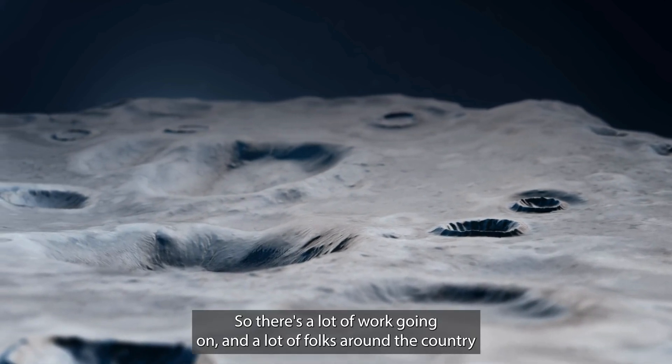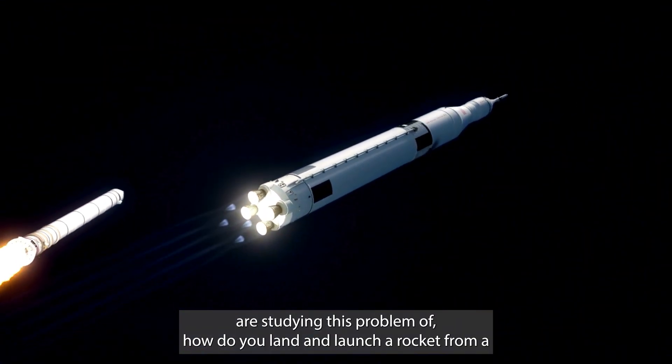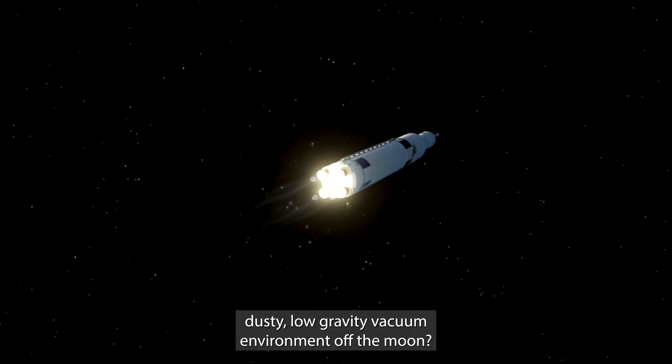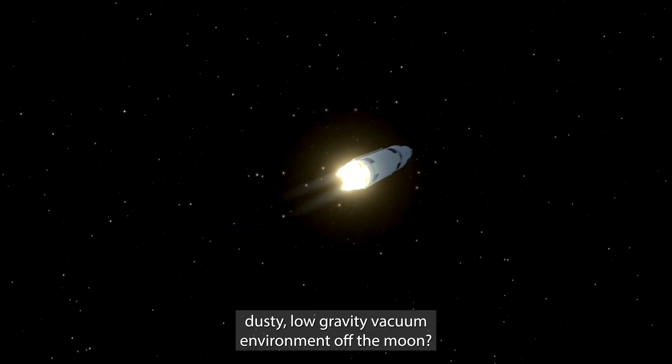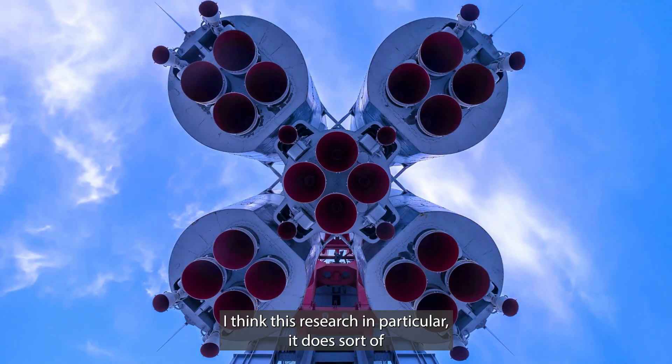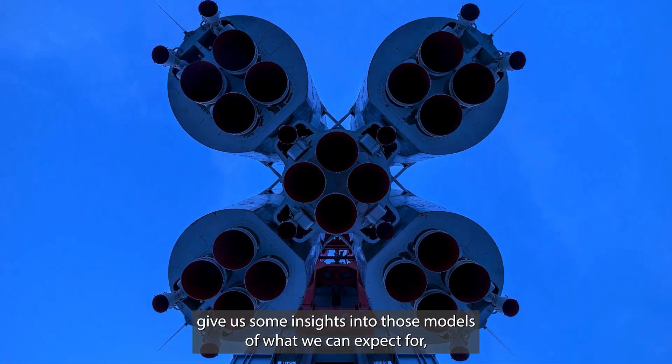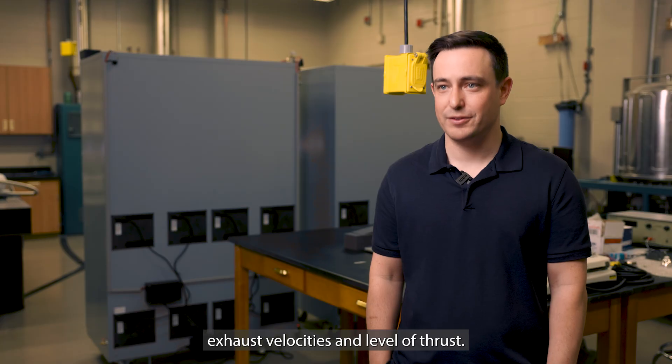There's a lot of work going on, and a lot of folks around the country are studying the problem of how do you land and launch a rocket from a dusty, low-gravity vacuum environment of the moon. This research in particular does give us some insights into those models — what we can expect for exhaust velocities and level of thrust.